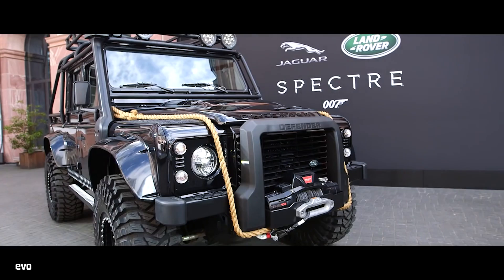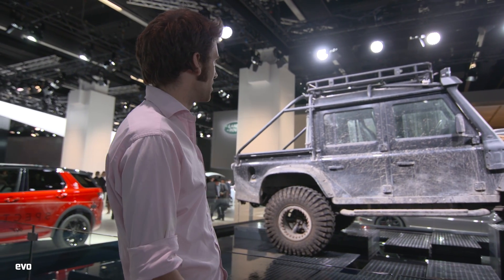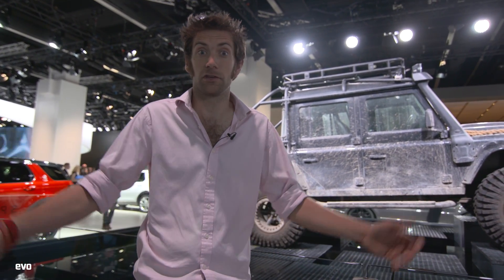Bond villain - not wishing to be outdone. Land Rover has obviously got in on the act as well with this spectacularly muddy Defender, which is coming straight from the set. Another item we saw in the opening credits of the previous film. It seems to favour this sort of 110 with the back configuration - it must be a special services thing.